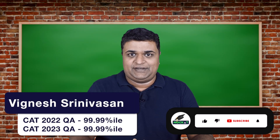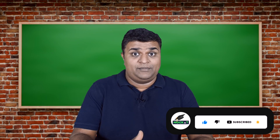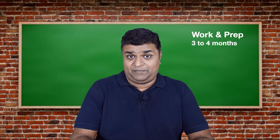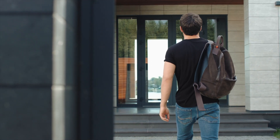In this video we shall look at how you can get a 99 plus percentile in CAT Quant in just about two to four months. You'd be able to do this in two months if you're preparing full-time, and about three to four months if you're preparing part-time — that is, if you are working or going to college and preparing simultaneously.